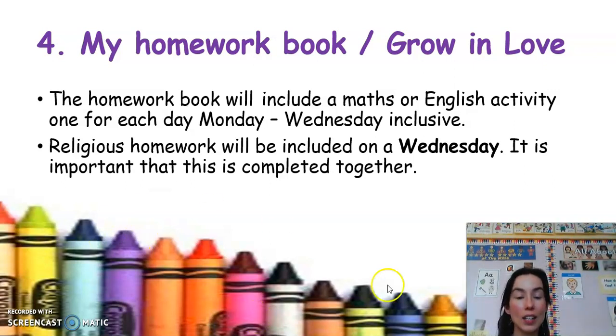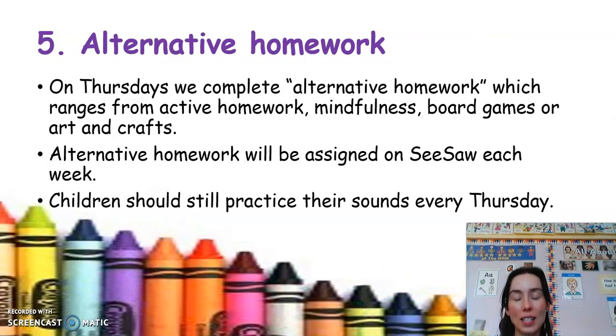On Thursday — which I think is a favourite for lots of people — is our alternative homework. Here at Prez we do alternative homework on Thursdays, which consists of active homework, board games, STEM activities, mindfulness, yoga, arts and crafts. We will assign the activity on Seesaw, and it's important that you record a picture or video and send it back to us. Children should still practise their sounds on a Thursday — make a game of it, play go fish, look for sounds while driving, or look for sounds in your nighttime story. Practising sounds every day is important as this is how we'll learn blending and how to read.